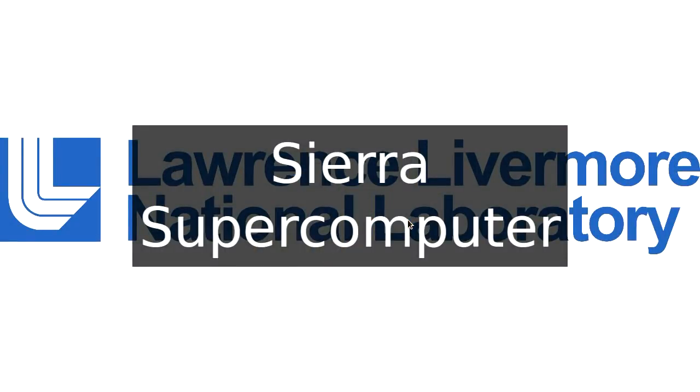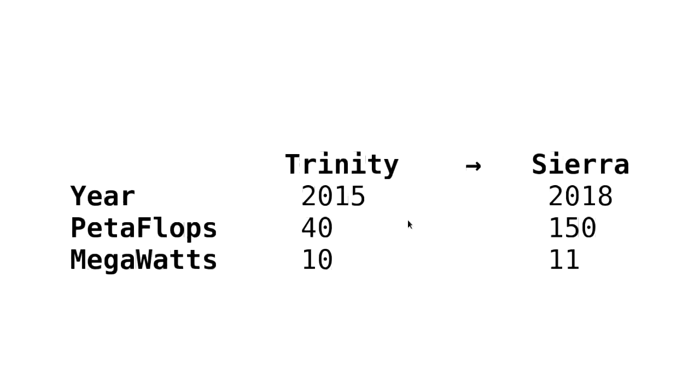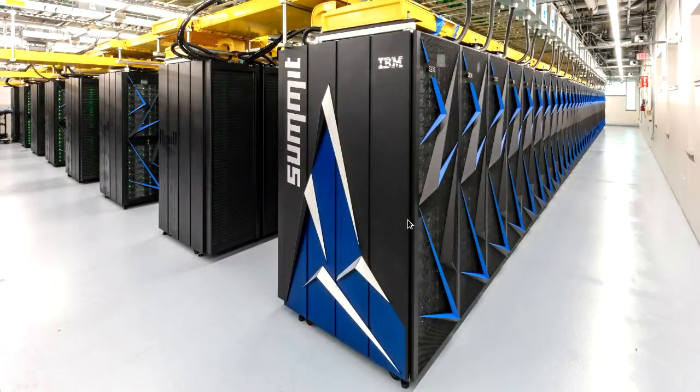The other supercomputer we won was Sierra, used for the National Nuclear Security Administration stockpile stewardship mission — basically simulating nuclear weapons to make sure they're still working, enabling the US to comply with nuclear test ban treaties. Sierra was the follow-on from Trinity, which was in 2015. You get about three to five times the compute, going from 10 to 11 megawatts — a fairly similar power envelope.